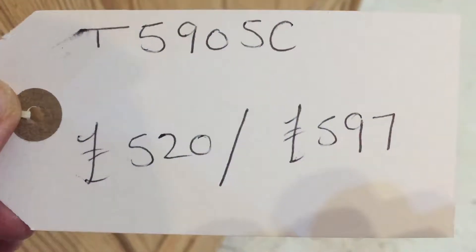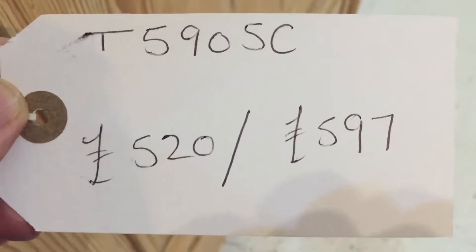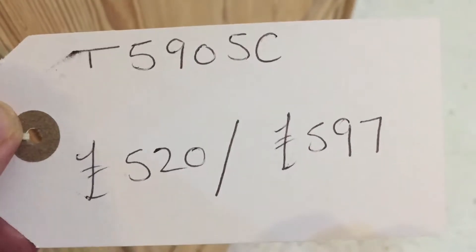Since it's one piece and doesn't dismantle, if you've got dodgy stairs please check the measurements carefully. The code number is T5905C. The price is £520 as it is; it'll be £597 if you'd like us to wax it for you.